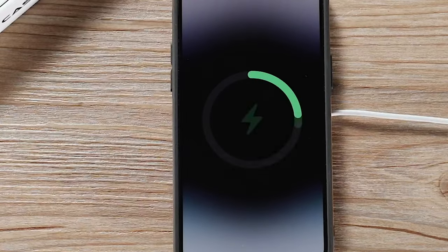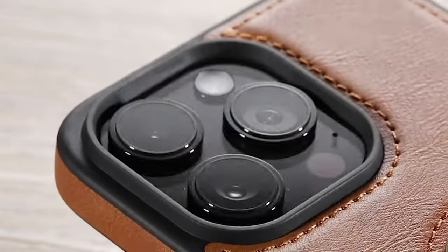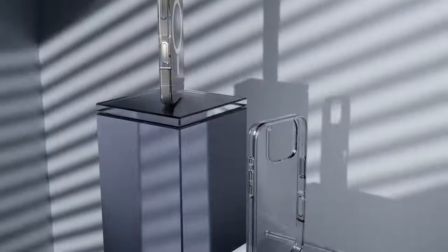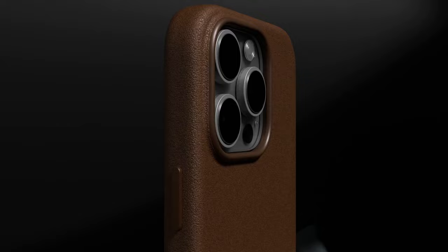If you're looking to add a touch of luxury to your iPhone 16 Pro Max, leather cases are a perfect choice. We've gathered the top leather cases that offer both premium style and reliable protection. Ready to elevate your phone with a sleek leather case? Let's dive into the best options available.